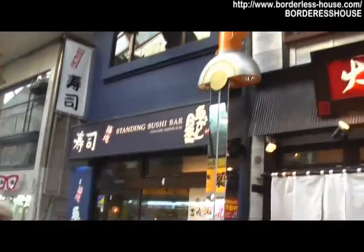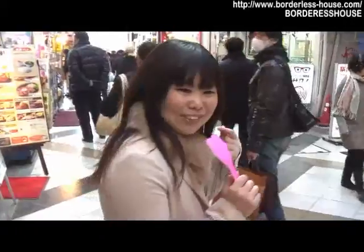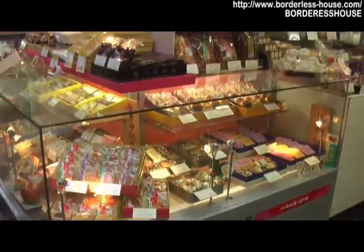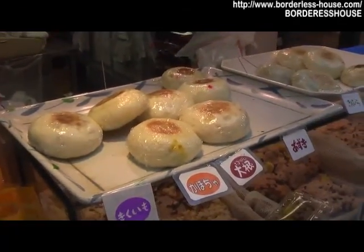Look at this! This is a ramen restaurant and sushi restaurant. And I know there is a Japanese street shop. Here is the Japanese street shop Nakamuraya. I know one very good item here — this is Oyaki. Oyaki is a Japanese street food from the countryside.